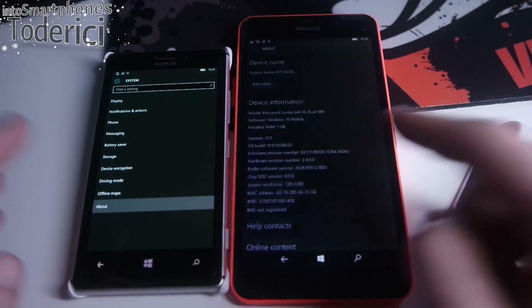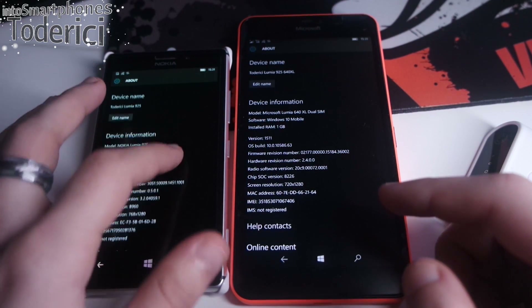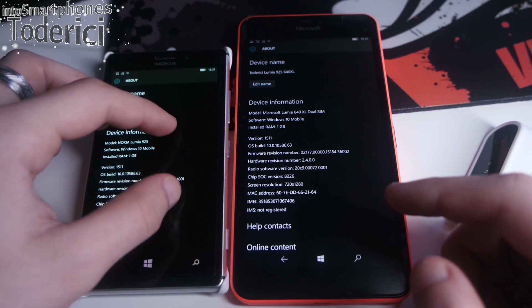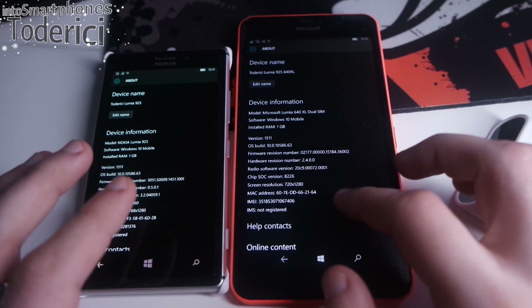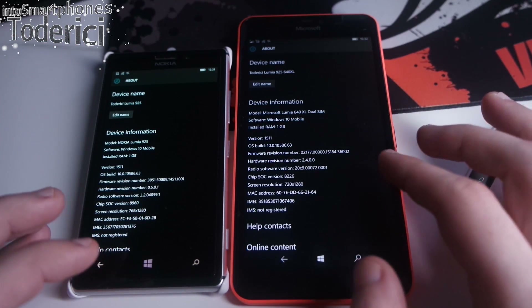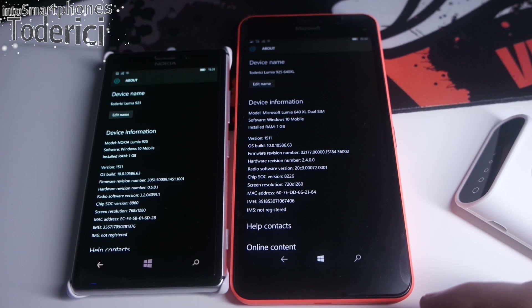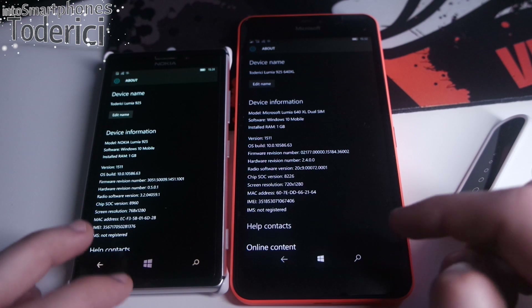The colors are not calibrated so you might see different colors. This one has ClearBlack display technology, and this one doesn't have that technology anymore. So here we have pure ClearBlack and here it's not so black. But anyway, this is just one of the comparisons.